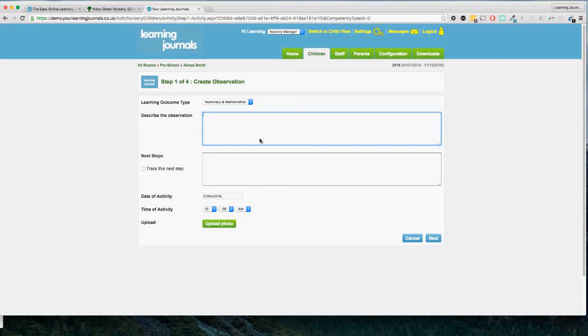Make sure your observation is well-written, evaluative, descriptive, and accurately reflects what you're seeing the child do. The system will only help you take observations as good as you're able to write them. For the purposes of this demo I'm going to put in something very basic and just say that Amy was learning to count to 10. Once you've got your description, you can move on to the next steps section where you can set a goal based on what you've just seen. Next steps can actually be tracked — not every observation needs a next step and not every next step needs to be tracked, so this section is optional.